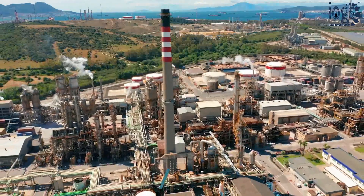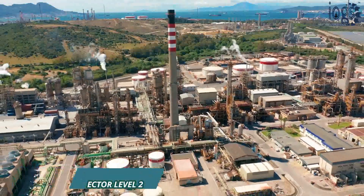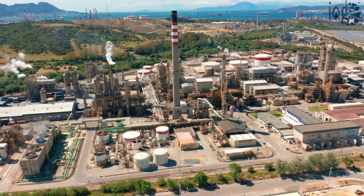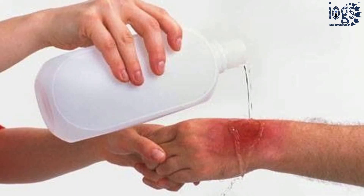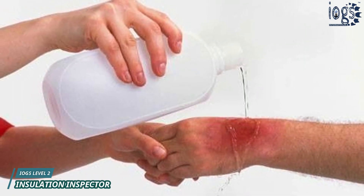The mechanical systems of a refinery or process plant often operate with a surface temperature that is higher or lower than the surrounding atmosphere. These surfaces, when coming into contact with the skin of personnel, can cause a hot or cold burn.